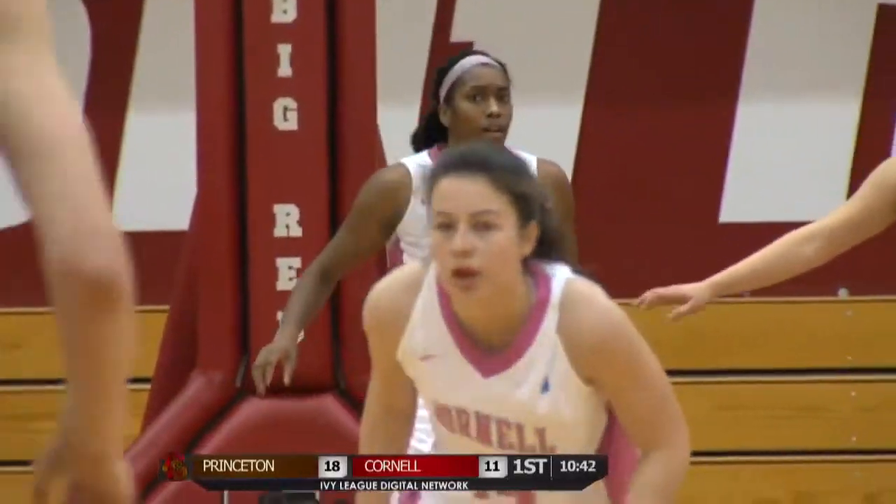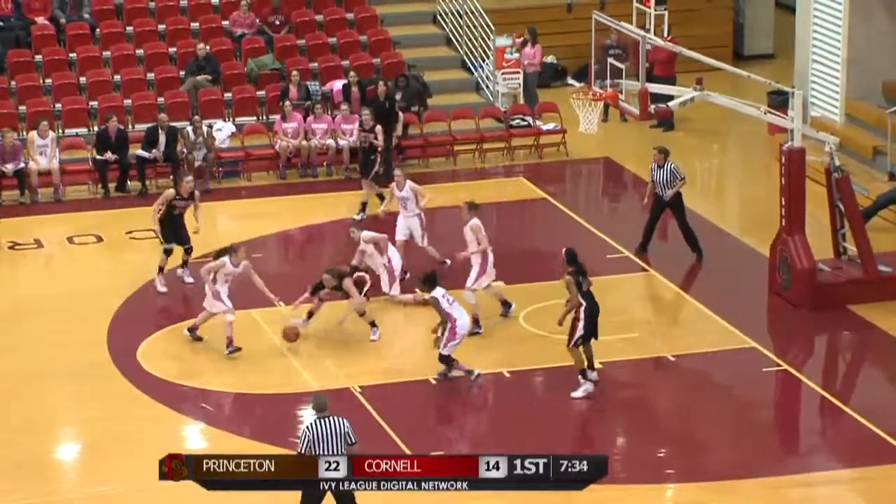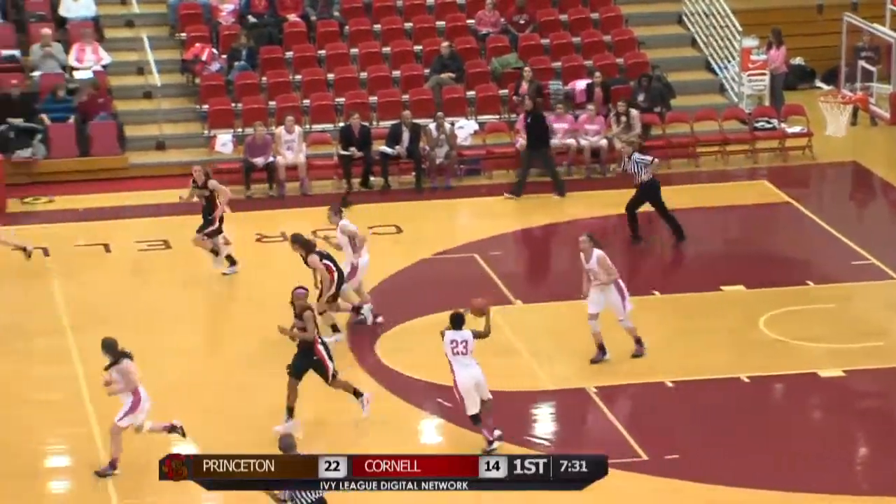It's 18-13 Princeton. Michelle Miller with the ball. Pass inside to Wheatley — Wheatley has it tipped. Gets it back in the lane, now it's on the floor and it's taken away by Aston and Cornell.